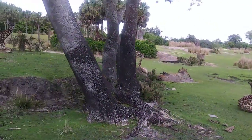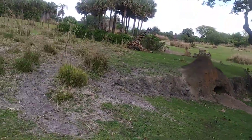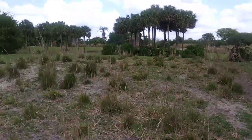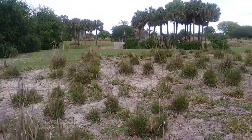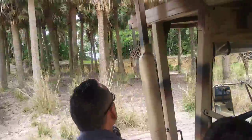You can also see the ossicones right on top of the giraffe's head — those are skin-covered horns. The giraffe's heart is about two feet long and weighs around 25 pounds. They have the highest blood pressure of any animal, and that's for obvious reasons.